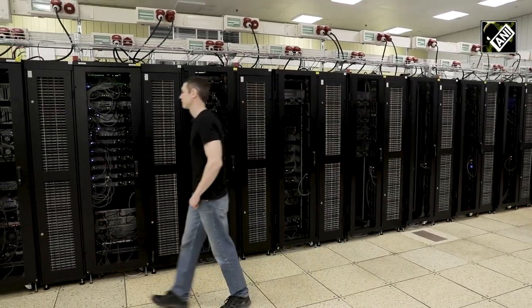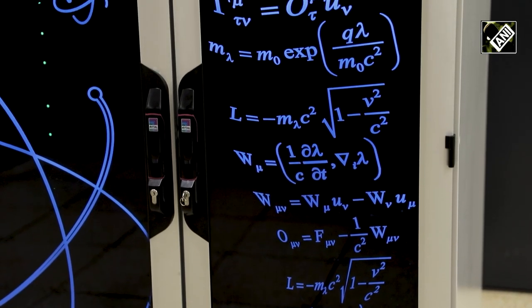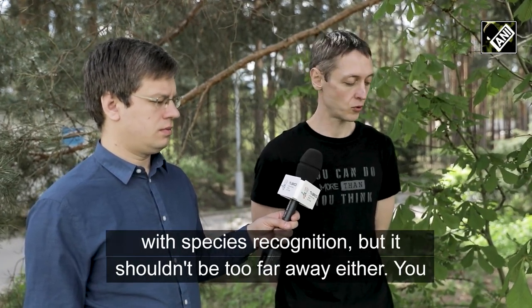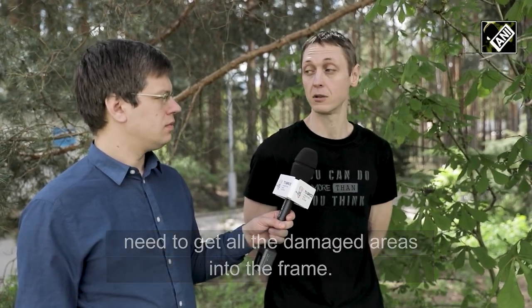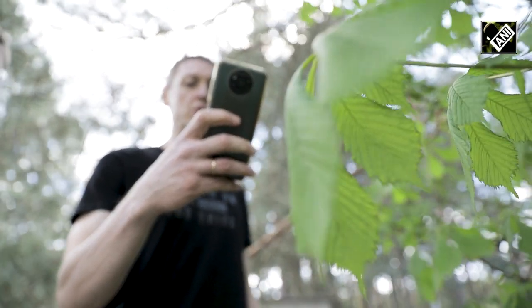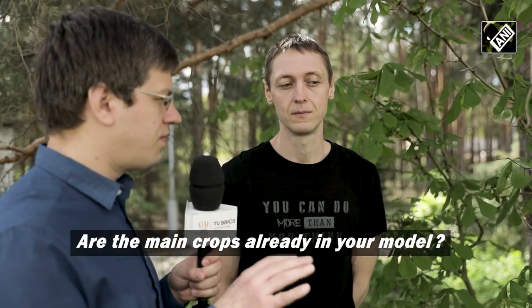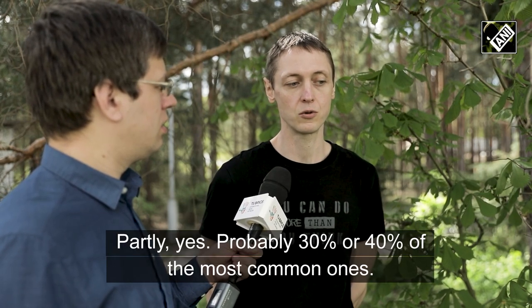The key to the success of the app is a high-quality photo. It's not just the houseplants familiar to everyone that are on the database. When asked whether the main agricultural cultures are already in the model, the developers confirmed that partially yes — probably 30% to 40% of the most popular crops.